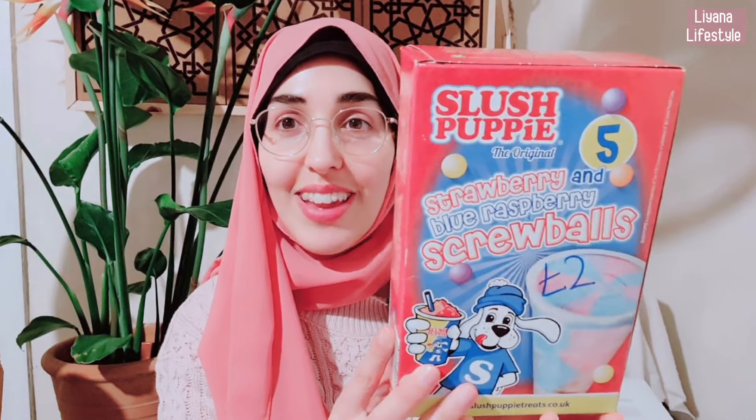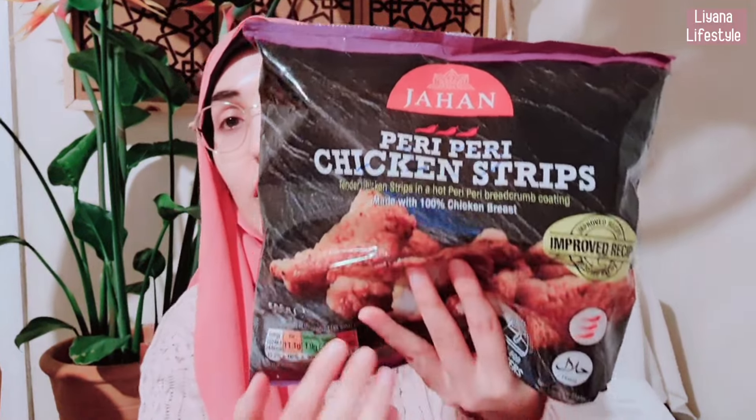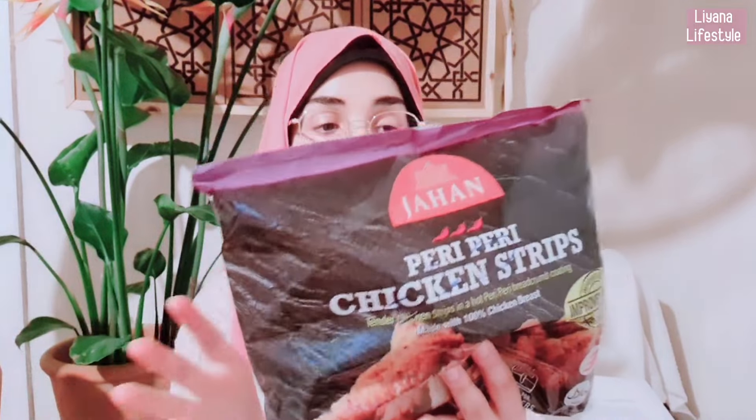I went through the receipt and wrote the prices on the boxes so I can tell you prices as well. This was £2 for five screwballs — I was always looking for some of these. I really wanted the vanilla but this is by Slush Puppy, it's strawberry and blue raspberry. Next we grabbed these peri peri chicken strips — we place these in the air fryer and they cook so nicely. This is by Jahan, and you can see from the chilli how spicy it's going to be. If you're not very good with spices, this is quite spicy. And of course it's halal, and this is £2.50.